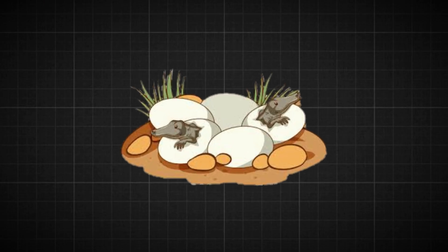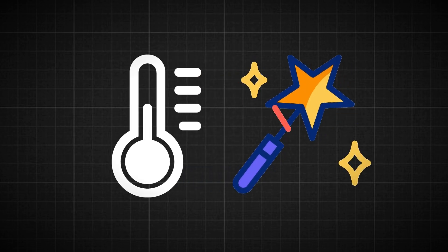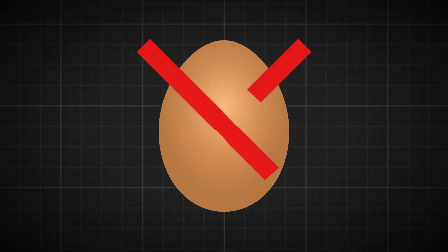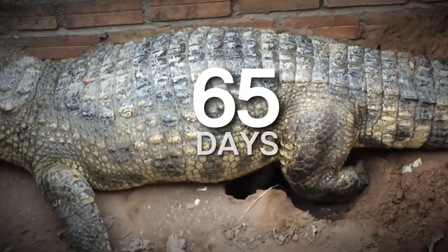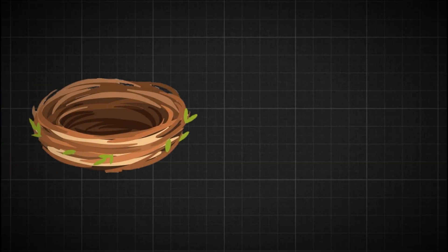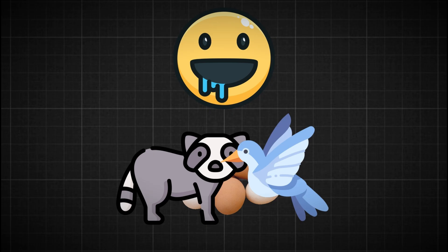As the weeks pass, the baby gators keep growing inside their eggs and the nest's temperature works its magic. The mother alligator is also preparing for her babies' arrival. For the whole 65 days, she stays close to her nest, always on the lookout and guarding her precious eggs. The nest might be hidden, but it still faces many dangers — hungry predators like raccoons and birds would love to snack on those eggs. So the mother alligator must be vigilant.